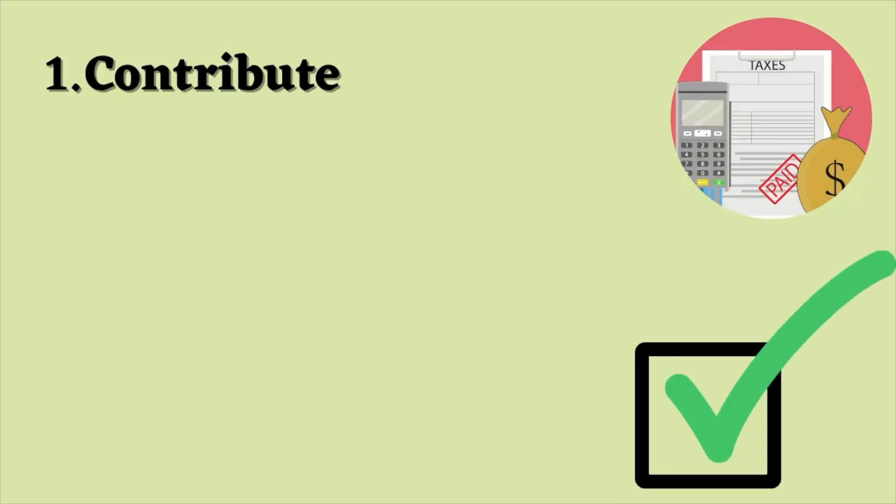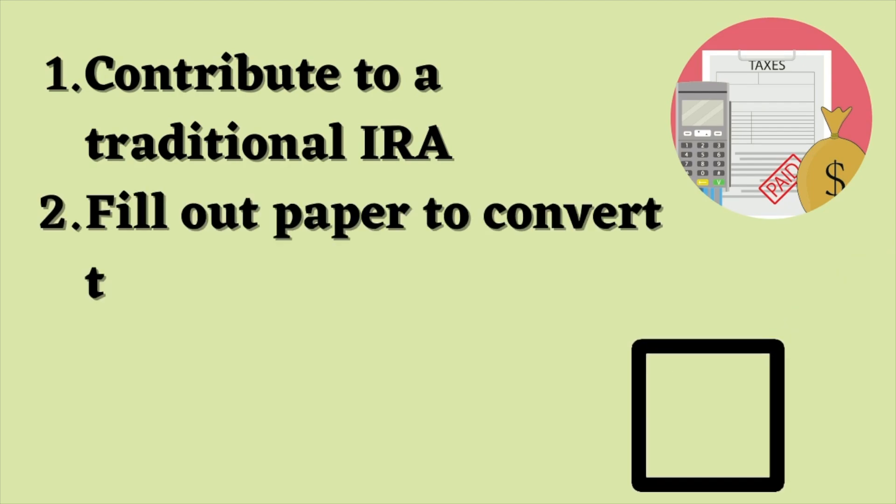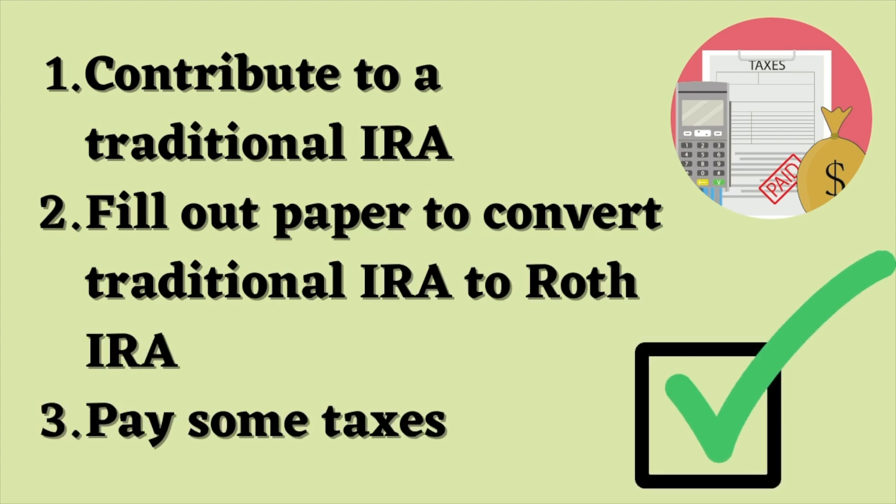Step number one: contribute to a traditional IRA, because traditional IRAs do not have any income limitations. Step number two: fill out the paperwork necessary to convert the investments in your traditional IRA over to a Roth IRA. Step number three: pay some taxes. Funds that go into a traditional IRA are made with pre-tax dollars, so the government gives you a tax break when you contribute. When you convert your money from a traditional IRA to a Roth IRA, you are going to have to give that tax break back to the government and pay taxes on this money. But after that, pretty darn simple — you have a Roth.